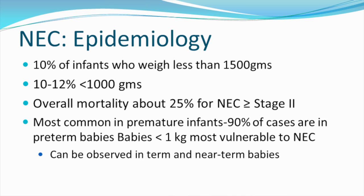ranging from mucosal injury to full thickness necrosis and perforation. Ten percent of babies who weigh less than 1500 grams will develop NEC, and 10-12% of all babies less than 1000 grams will develop NEC. The overall mortality for NEC greater than or equal to stage 2 is about 25%, and it's most common in premature babies — 90% of NEC cases are in preterm babies.